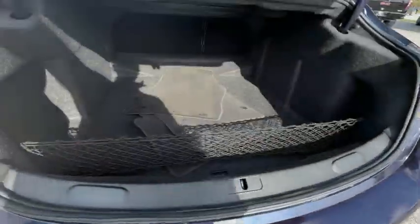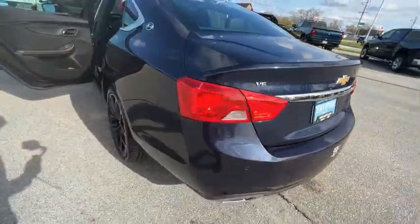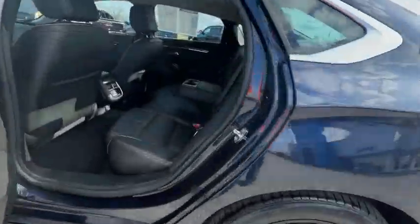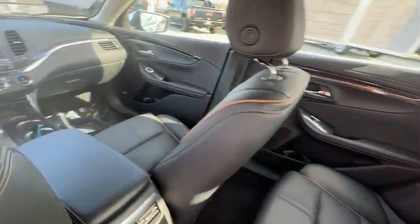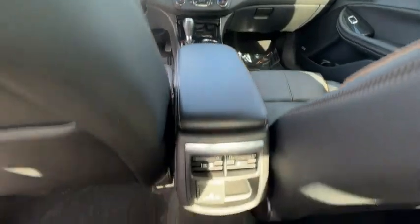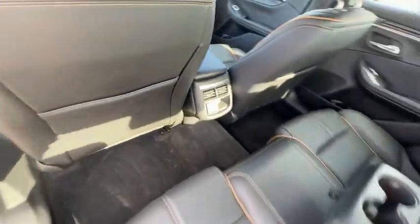This vehicle has less than 60,000 miles. Here are some of this vehicle's great options: electronic stability control, brake assist, traction control, remote keyless entry, speed control, four-wheel disc brakes, front license plate bracket, rear window defroster, navigation system, and heated front seats.